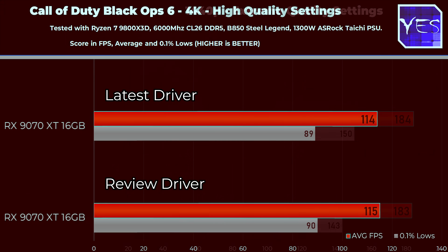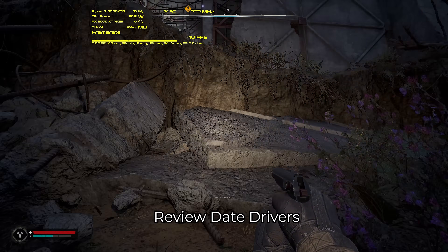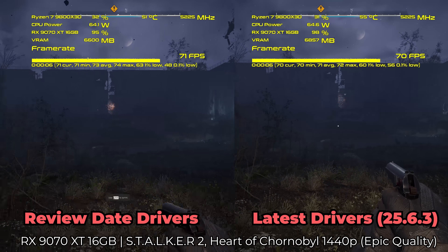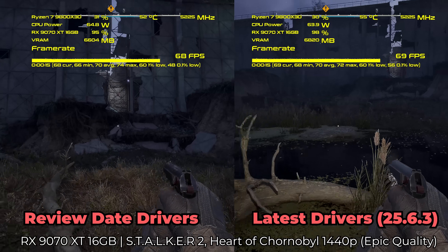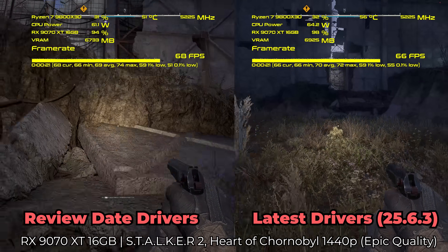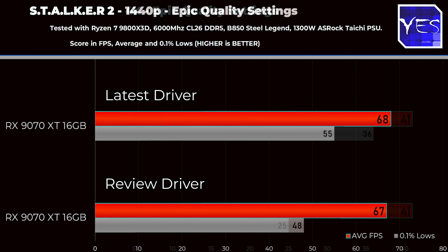Then on to Stalker 2. This is a game that did see not a performance uplift, but a massive stability increase — it didn't crash once after the latest drivers. On the review date drivers, this game was constantly crashing, making it so hard to get a benchmark run done. I actually had to put an FPS limit in, get to the scene I wanted to test, then unlock the FPS limit and hope the game didn't crash within the 30 seconds of benchmarking. We did get some numbers: the 0.1% lows are quite a bit higher at both 1440p and 4K.